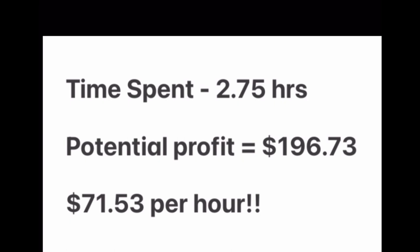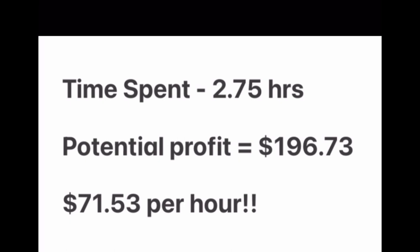It took a total of 2.75 hours with a potential profit of $196.73, which equals $71.53 an hour. I think that is excellent — able to source from home, do all my listing at home, and I even have my USPS carrier pick up my packages so I never have to leave. If you're in an area where you have difficulty sourcing, I think ThredUp Rescue Boxes are an excellent option. So far every single one of them has been really good. I have one more box I'm going to unbox in the next couple of days and will share a video on that also.